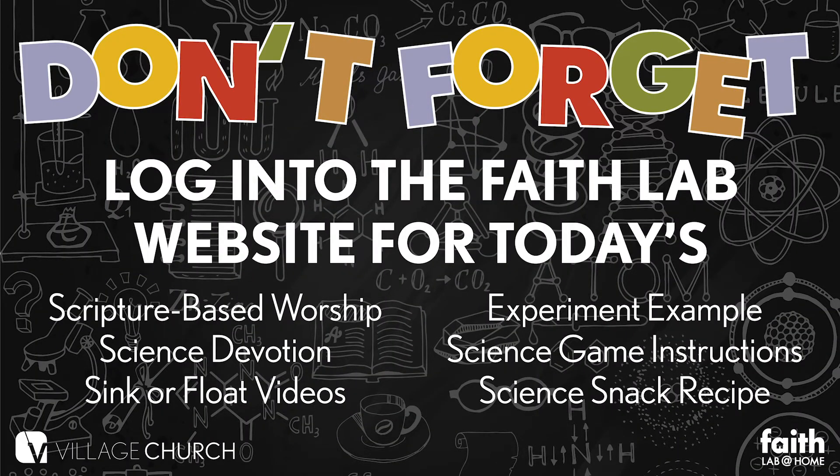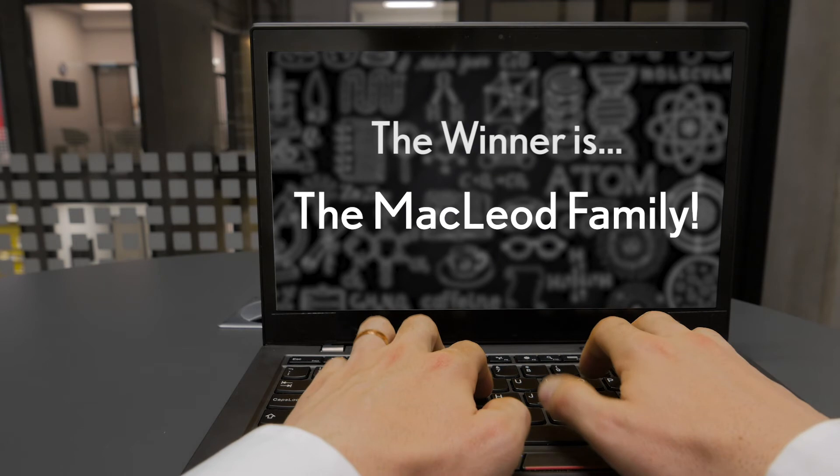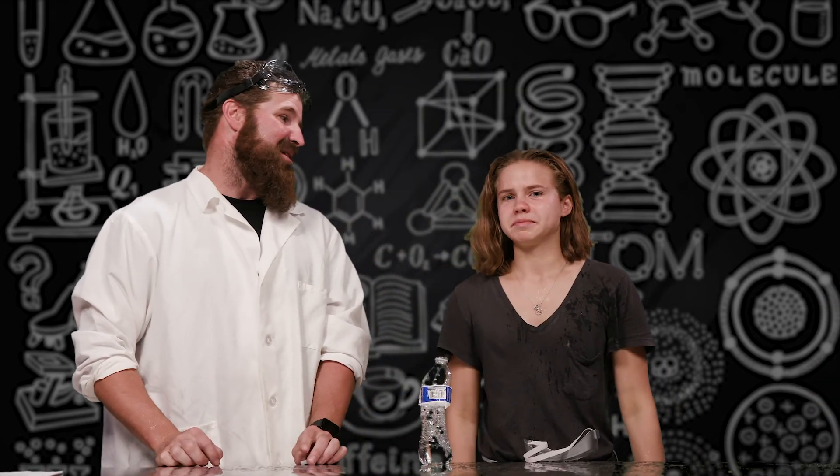Don't forget to log into the Faith Lab website for today's scripture-based music and science devotions, plus some super fun sink or float videos. Be sure to take photos and videos so you could be announced as the winner tomorrow. And now to announce the winner from yesterday — give me a drumroll. The winner is... yes, good job! We're going to announce a grand prize winner tomorrow. Kids, we hope you had a great time this week. We love you and we hope we'll see you next year right here. Bye-bye!